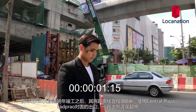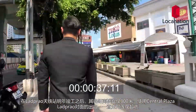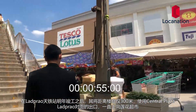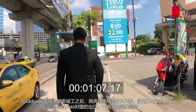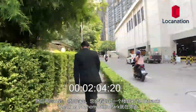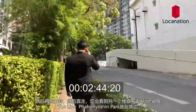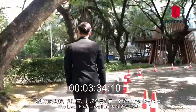When the Ladpraw BTS station opens sometime next year, it will be only 300 meters away from the development. Use the exit opposite of Central Ladpraw and walk towards Tesco Lotus. Turn right into the entrance and head straight. You will see another condo called Abstract, and the Line Pahonyotin Park will be right beside it.